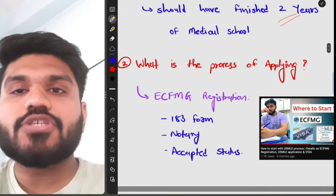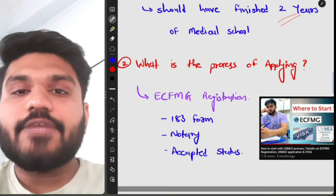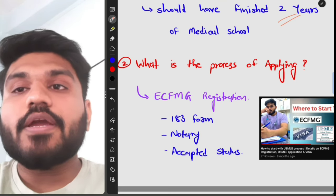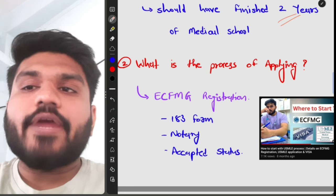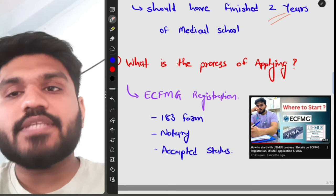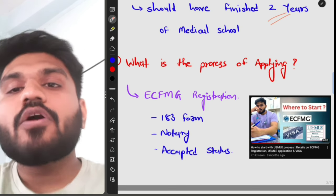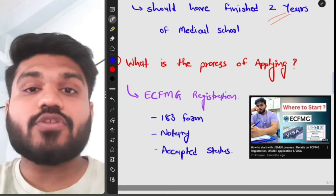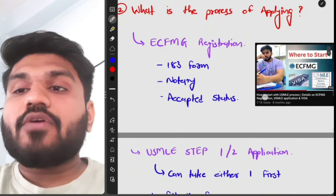The second question is: what is the process of applying? First, you have to complete the ECFMG registration, which includes the 183 form, notarization, and achieving accepted status in the ECFMG login portal. I have made a detailed video on where to start with USMLE — you can watch that video to understand how to apply for ECFMG registration and the various stages of registration.